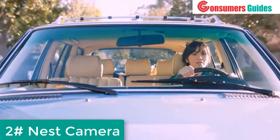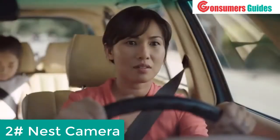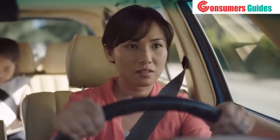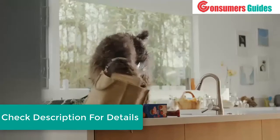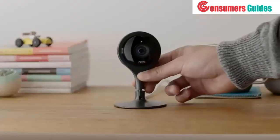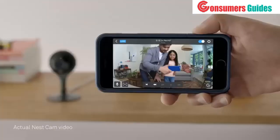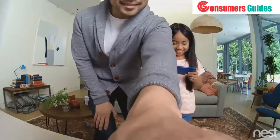Did you leave the garage open? Did you let the dog out? Did you put the groceries away? Meet Nest Cam. You can set it up and connect it to Wi-Fi in less than a minute, and see your home in beautiful high-definition video.